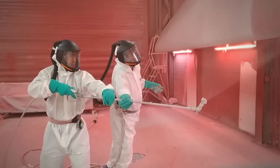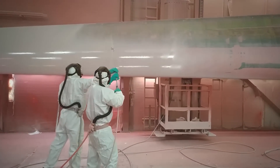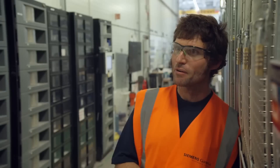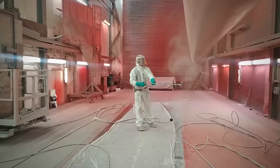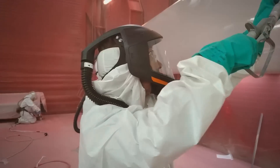Two hours to apply the primer, two hours to apply the top coat, about four hours for it to go off. The finish we're looking for is a bit of a matte finish — we don't want it too glossy, as it can cause bother with the aviation industry by reflecting the sun.